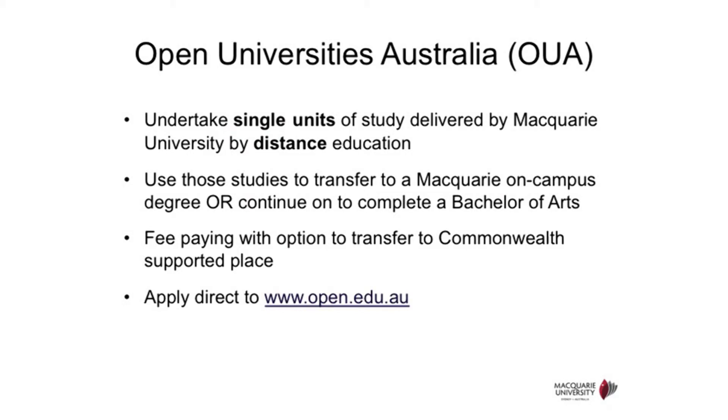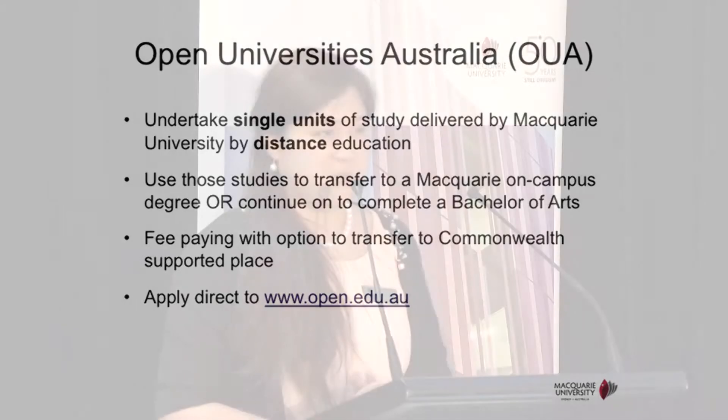The next pathway is Open University Australia, which offers distance study options. If you have commitments at work, family, or other priorities in your life, you may consider undertaking Macquarie studies via this option. It also allows you to transfer into Macquarie degrees. The slides list their website where you can find more information on the degree options available.